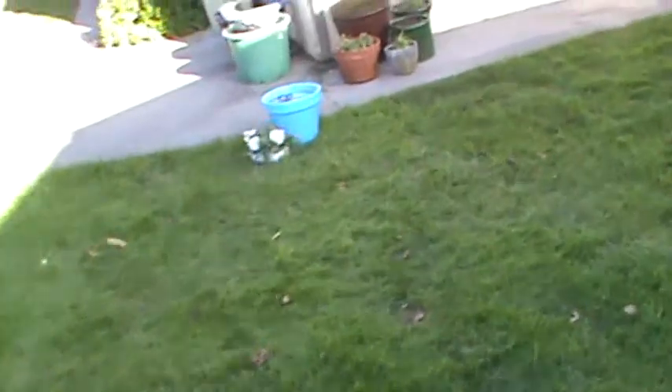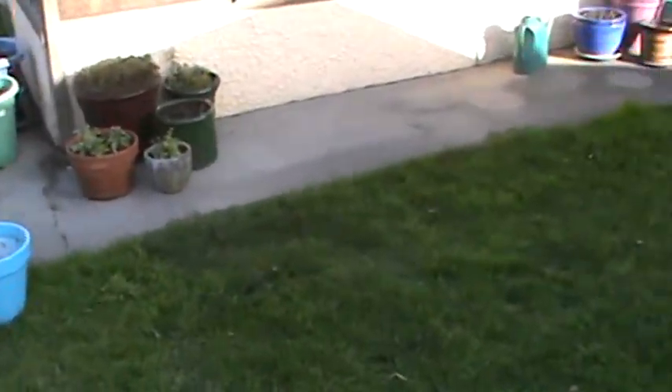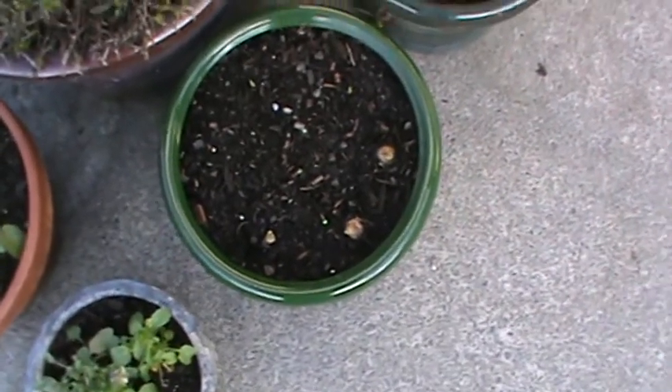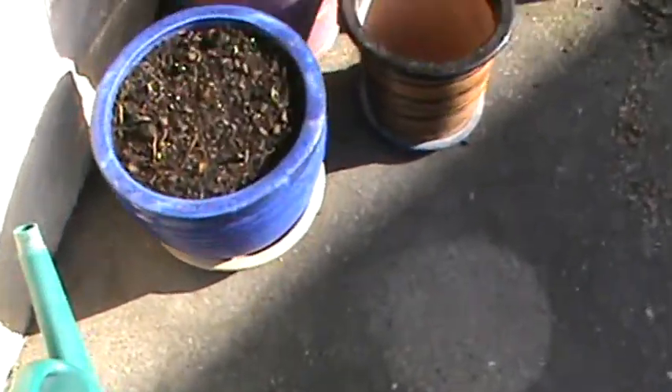That's pretty much it for what's happening — not a hell of a lot, but you can't expect much at this time of year. I certainly have a lot of tidying up to do. There's a pot of bulbs in there — I found them in the garage and I don't know what they are, so that'll be interesting when they come up.